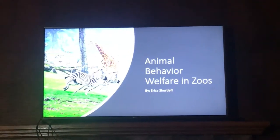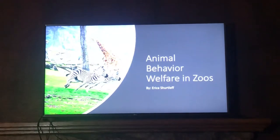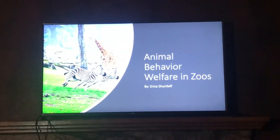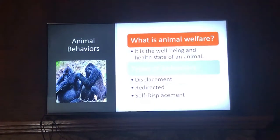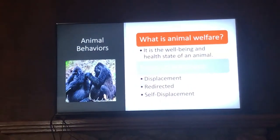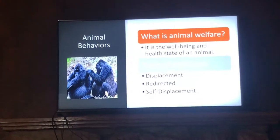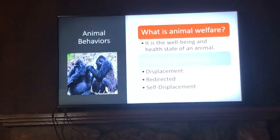Hi, my name is Erica Sherliff and today I'll be talking about animal behavior welfare in zoos and if it's a practical measurement. Zoos offer unique experiences that allow individuals to get up close and observe wildlife in a resemblance of their natural habitat. By mimicking their natural habitats in the wild, it encourages natural behavior. Behavior is a key factor to measuring the welfare of an animal.